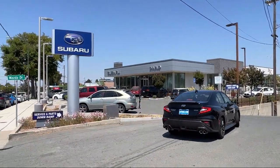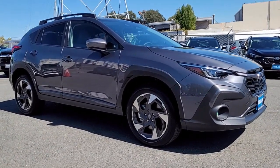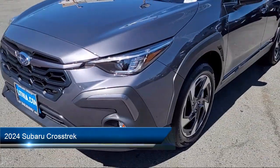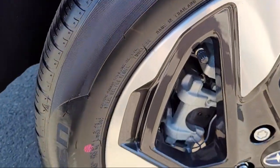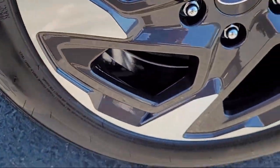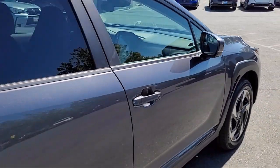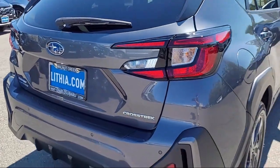Welcome to Diablo Subaru of Walnut Creek, and here's a look at another one of our great vehicles for sale. It comes equipped with smart device integration, leather steering wheel with auto tilt-away, auxiliary audio input, variable speed intermittent wipers, remote trunk release, Apple CarPlay, Blind Spot Monitor, Lane Keep Assist, all-wheel drive, and dual shift mode transmission.